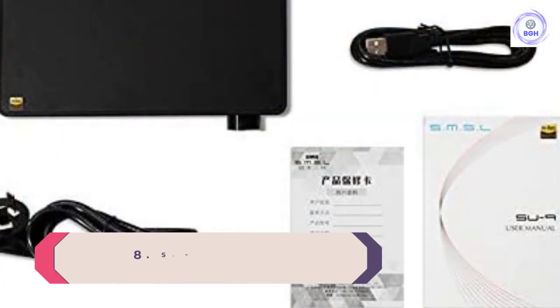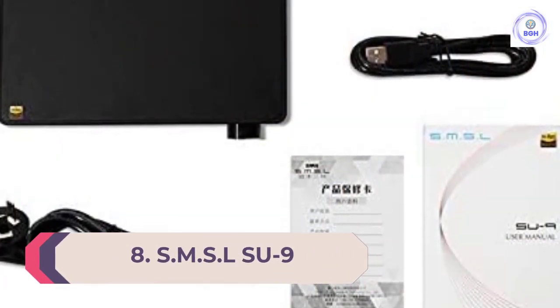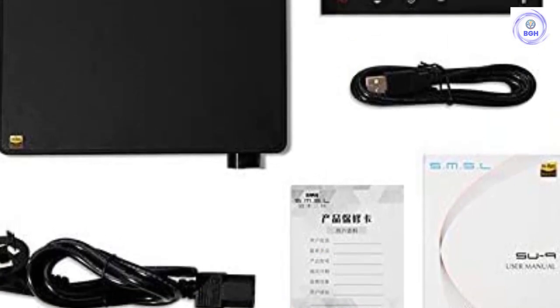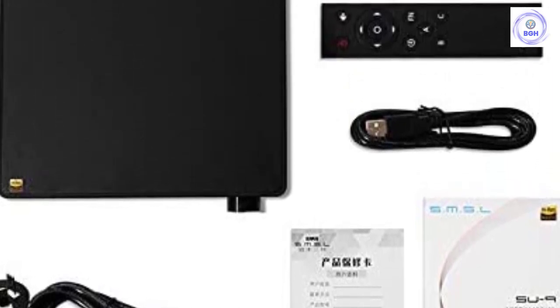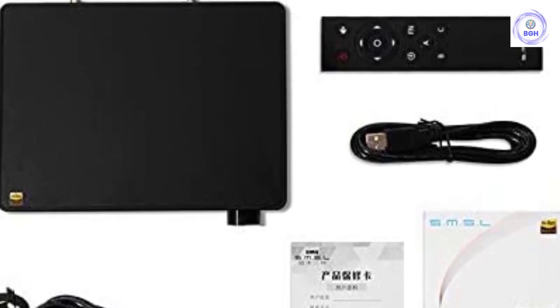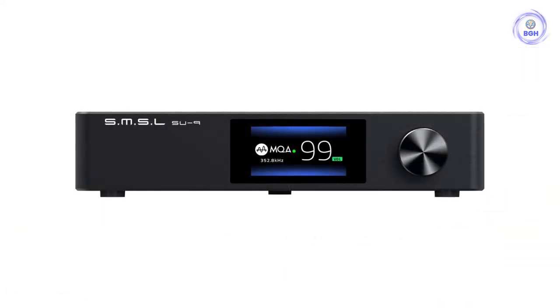Number 8: SMSL SU9. Let's say you want a DAC that can handle MQA files from the Tidal streaming service, but you don't want to spend thousands of dollars. In that case, you need the SMSL SU9, a highly competent DAC that unfolds MQA files cleanly. It costs less than $500 and performs exceptionally well.